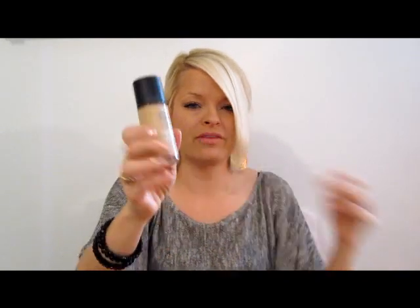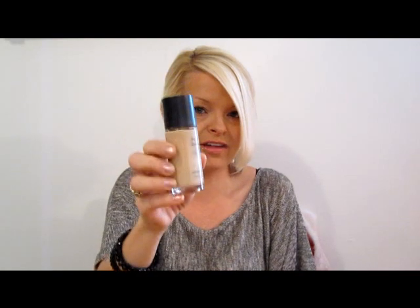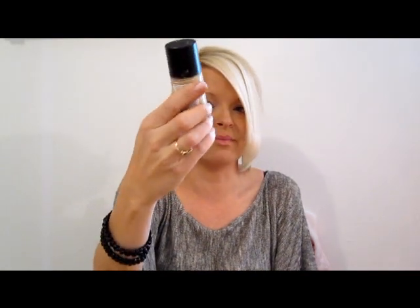Hey guys, I'm here with a favorites video for you — drugstore favorites, things I'm loving right now that I want to share with you. I'm going to start off with the Revlon foundation. I've put this in videos before. This is still my ultimate favorite foundation. It's affordable and it's awesome.